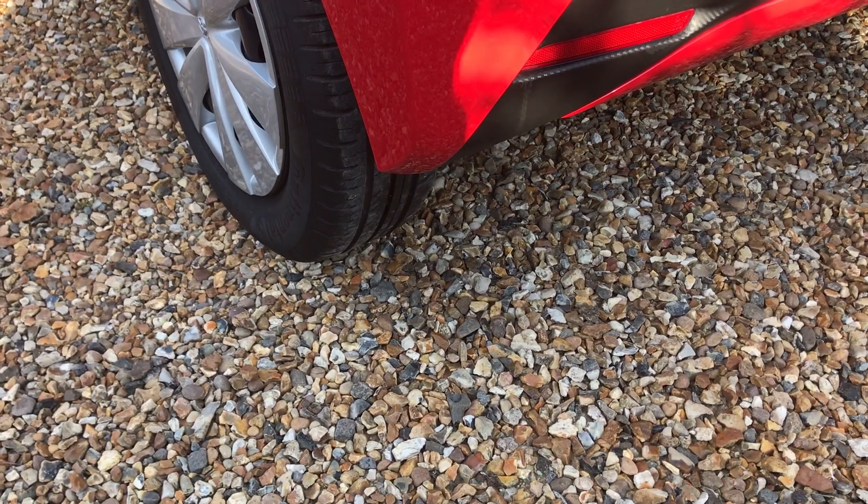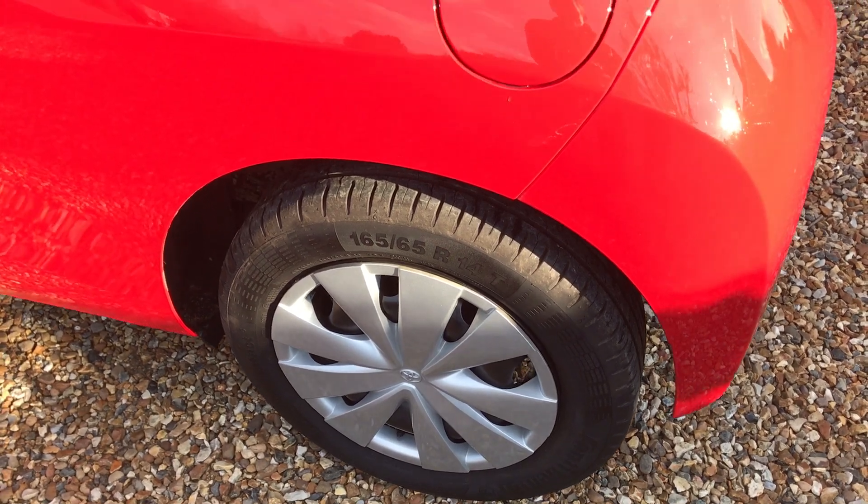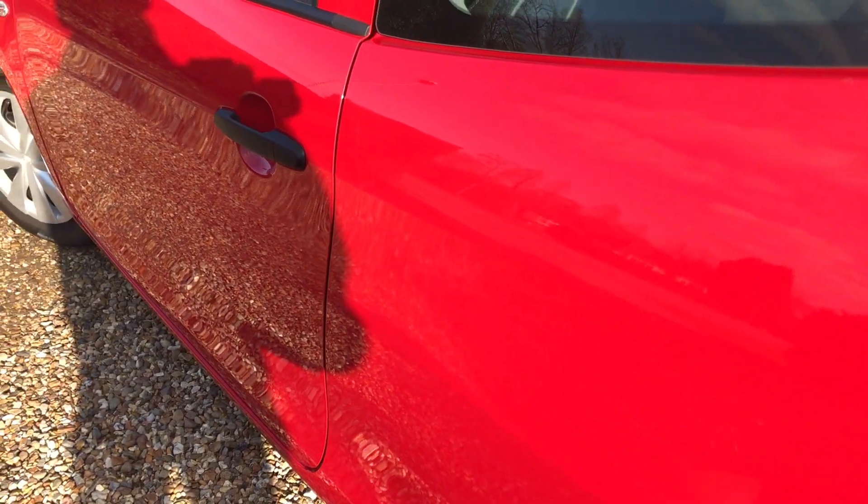Again, obviously there — wheel and tyre, all good. And you can see that this side again, it's just — the sun is gleaming, it's shining, it's lovely.